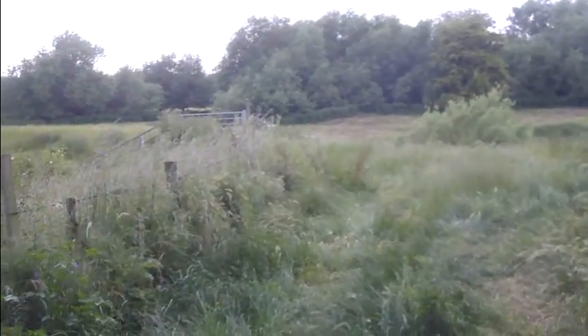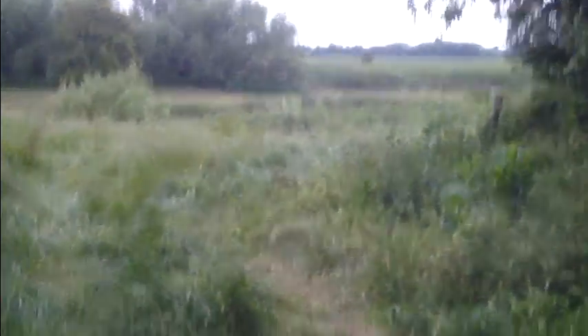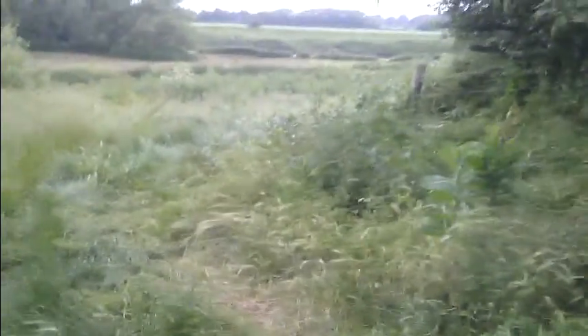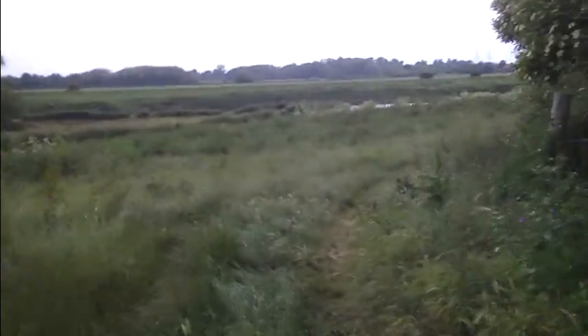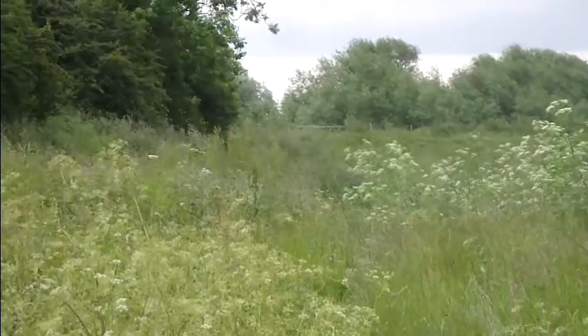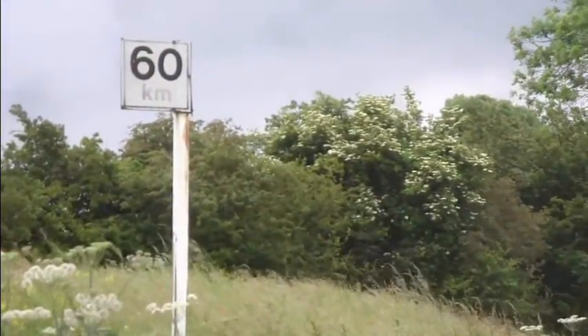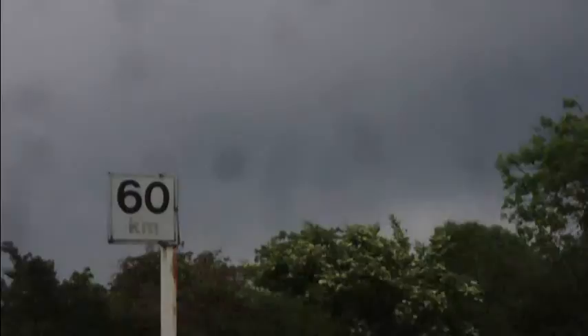From this point we can see the gate on the left — ignore that. Go to the right, down to the river, and we're approaching the power station. If we descend this track towards the camera, we come to the 60km milepost, which is directly beneath the power lines. From that 60km point, we just head straight over the bank here.